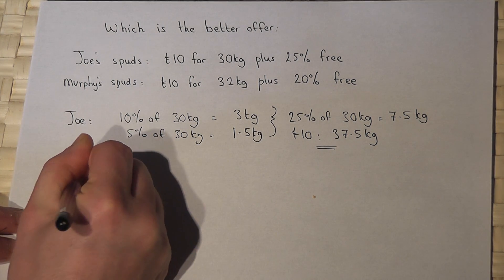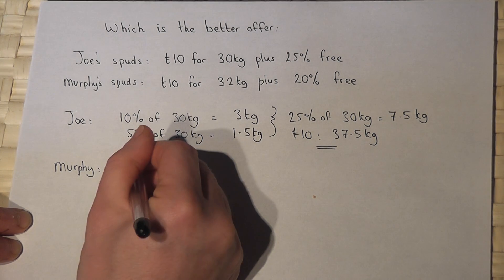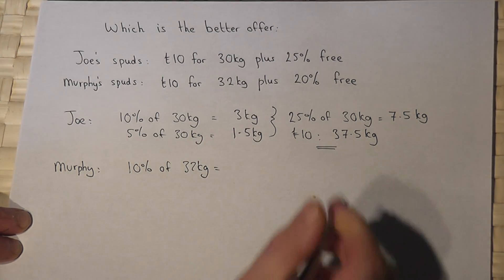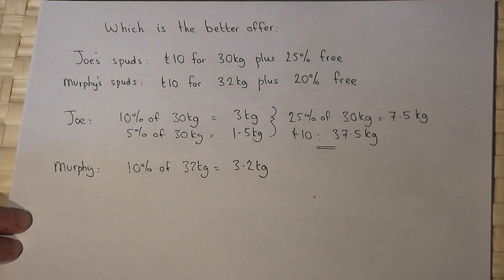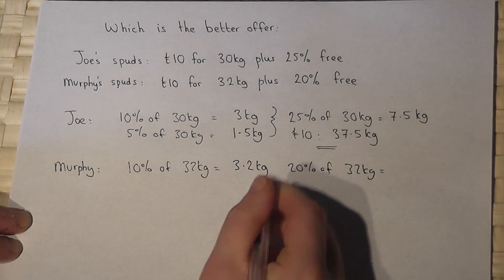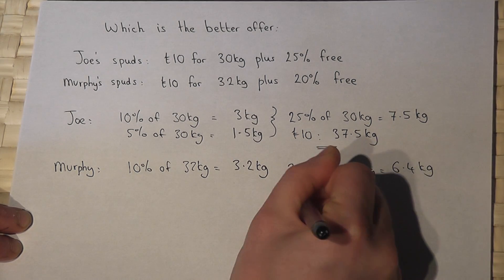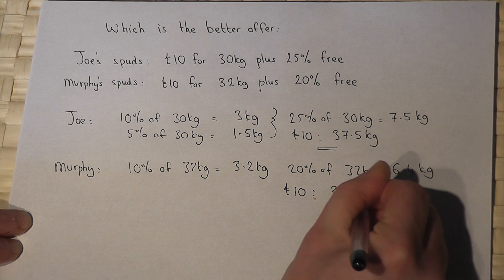Now with Murphy: 10% of 32 kilograms is 3.2 kilograms. We get an extra 20%, so it's two lots of this. So 20% of 32 kilograms is 6.4 kilograms. For every 10 pounds you spend with Murphy, we get 32 kilograms plus an extra 6.4, which is 38.4 kilograms.